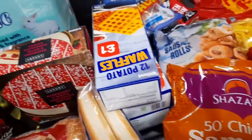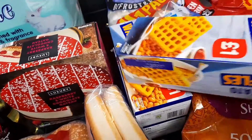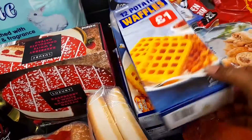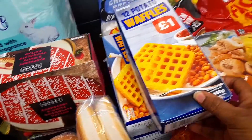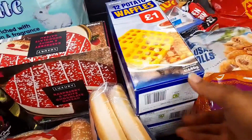Today I also bought some waffles from Iceland because I wasn't able to go to Aldi. In Aldi it's cheaper — 80p or 85p — but at Iceland it's one pound. I bought three packs.